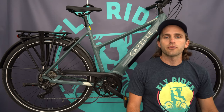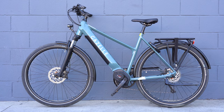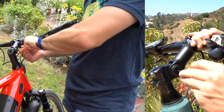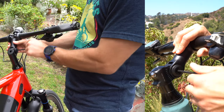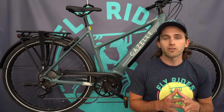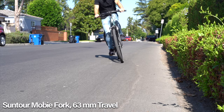On the comfort side, Gazelle always delivers. You get an adjustable stem — the same one that comes on the Gazelle Ultimate T10 Plus. It's especially useful if you're sharing the bike between riders, and it gives you a built-in way to dial in fit right out of the box. A lot of people switch to adjustable stems on commuters, so it's great to have it included.